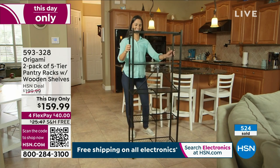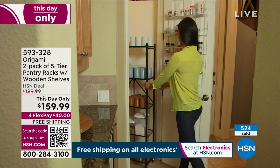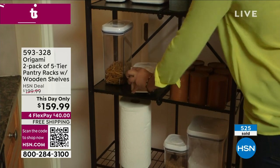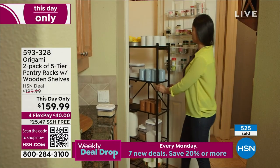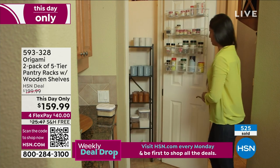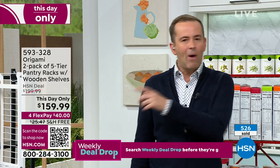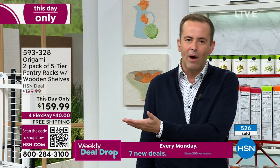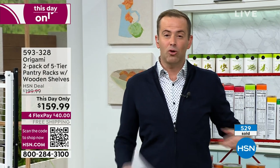It never gets tiresome, it never gets old. The origami story is a compelling one, it's a valuable one. Those of us who have origami — it's like our little secret. Why would you ever buy flat-pack furniture? Why would you ever buy any other type of rack? These aren't plastic. These don't warp, they don't fade, they don't chip, they don't rust. It's powder-coated steel.